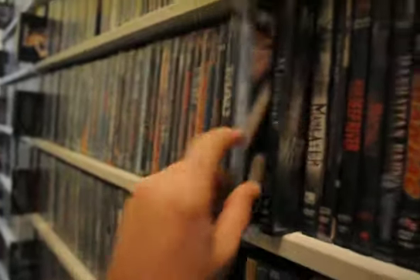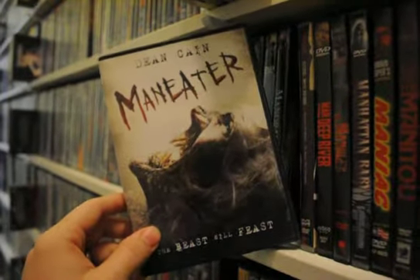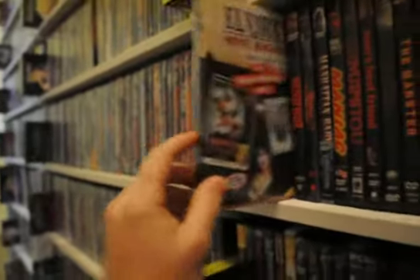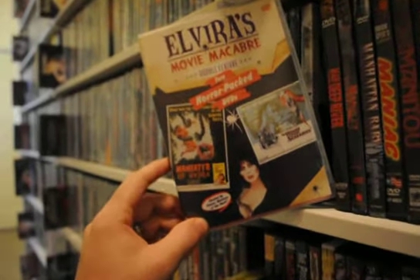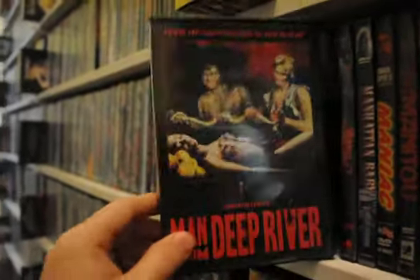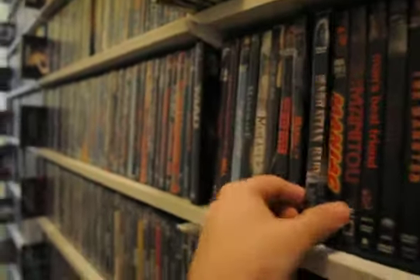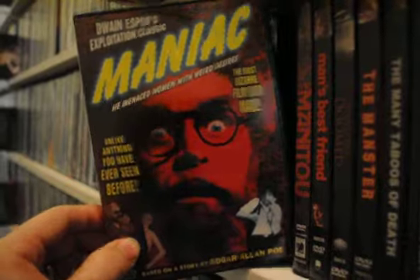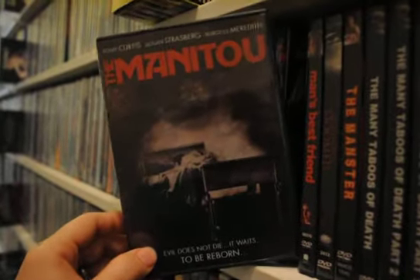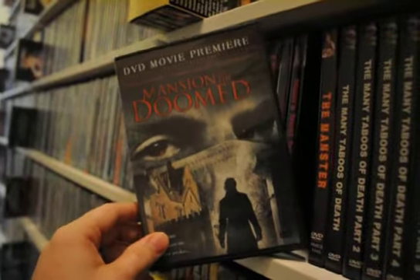The Majorettes, Mandrake, Man Eater — Dean Cain is in it, this is a decent, pretty cool B-movie. A double feature of Man Eater of Hydra and The House That Screamed. Man from Deep River, The Mangler, Manhattan Baby, Maniac, The Manitou — that's a weird one — Man's Best Friend, and Mansion of the Doomed.